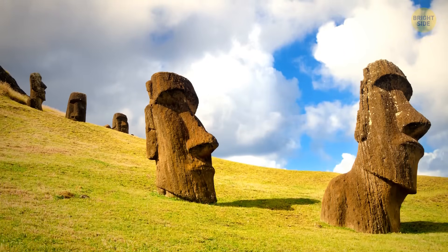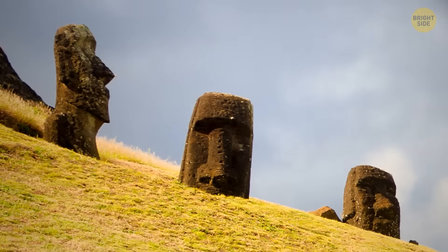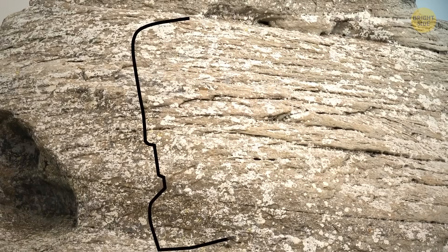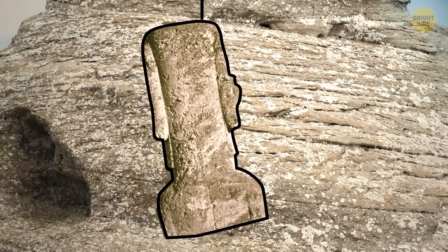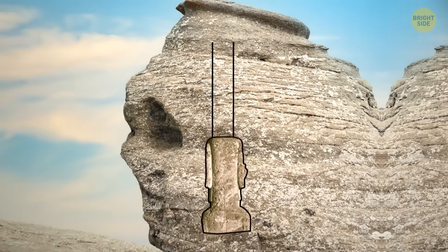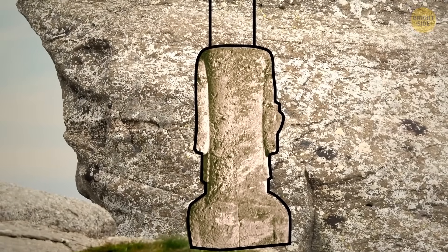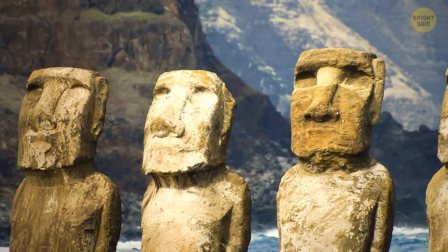The rest of them stand in various locations, facing the villages as if watching over the locals. It looks like the statues were carved lying on their backs. Then their creators detached them from the rock, moved them downslope, and set them in a vertical position to finish the work. Once it was done, it was time to get the statue to its platform.